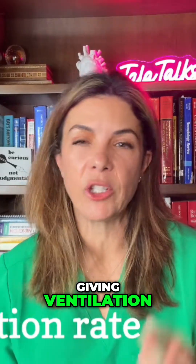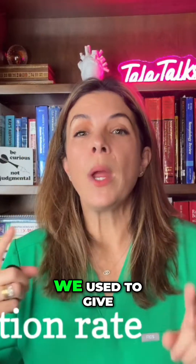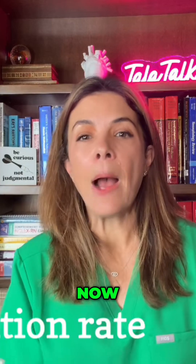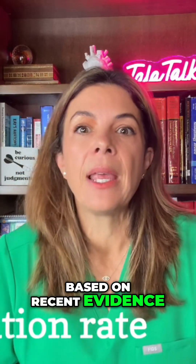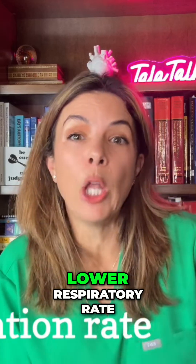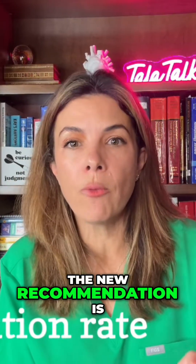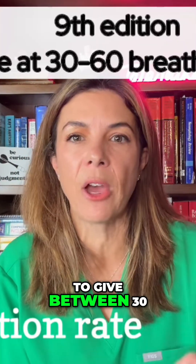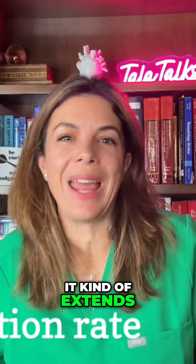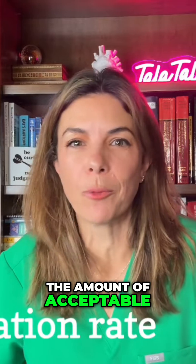But when we were giving ventilation, or what we used to call PPV, we used to give it at 40 to 60 breaths a minute. Now, based on recent evidence that babies can probably get the minute volume they need with a lower respiratory rate, the new recommendation is to give between 30 to 60 breaths a minute. This is great — it kind of extends the amount of acceptable rate that we can give.